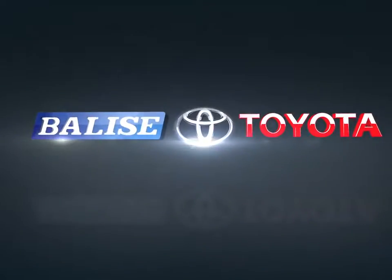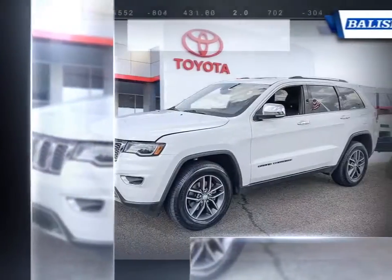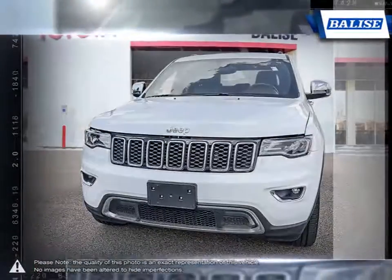Welcome to Belize Toyota. Today we're looking at a 2017 Jeep Grand Cherokee. The Jeep Grand Cherokee is a tough competitor when it comes to being able to tackle a little bit of everything, and does it with some serious thought.